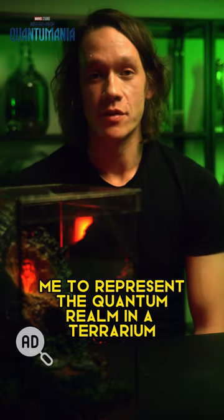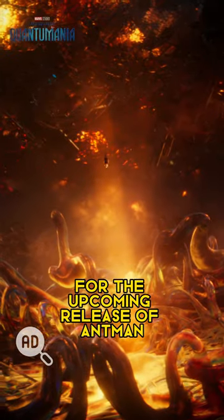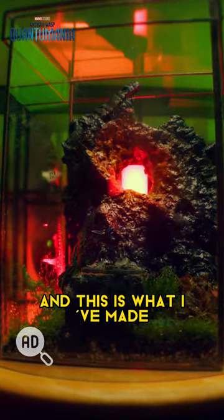Disney and Marvel Studios have challenged me to represent the Quantum Realm in a terrarium for the upcoming release of Ant-Man and the Wasp: Quantumania, and this is what I've made.